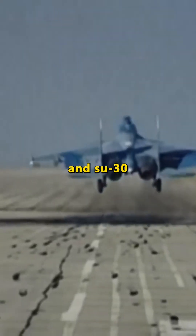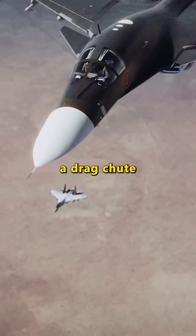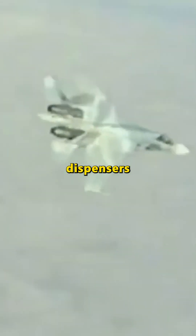On the Su-27 and Su-30, it's basically a fighter jet's emergency kit, holding a drag chute, fuel dump, and flare dispensers to dodge missiles.